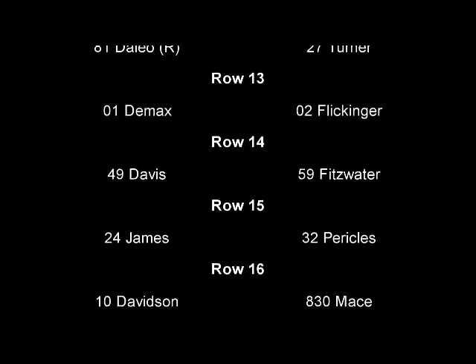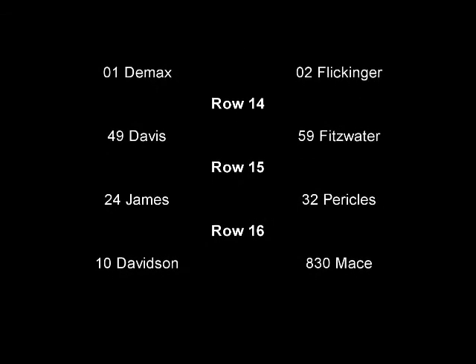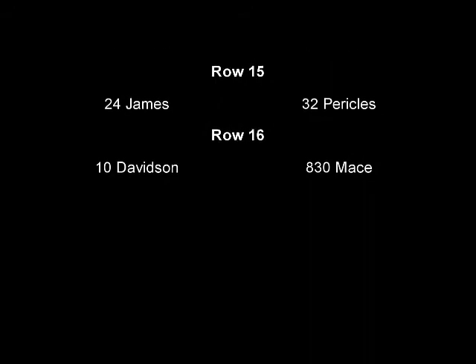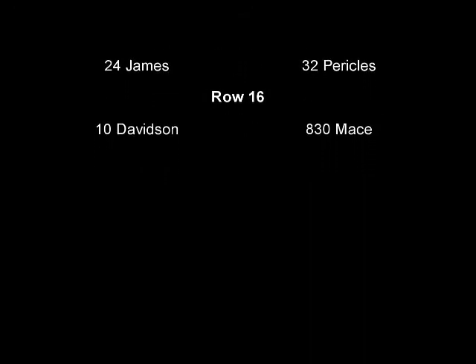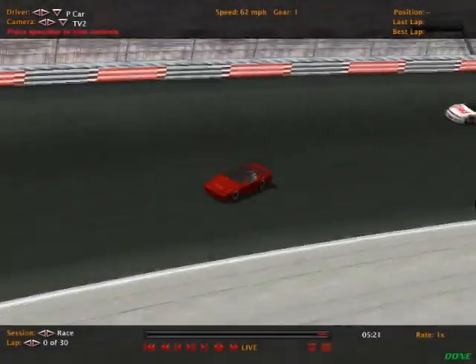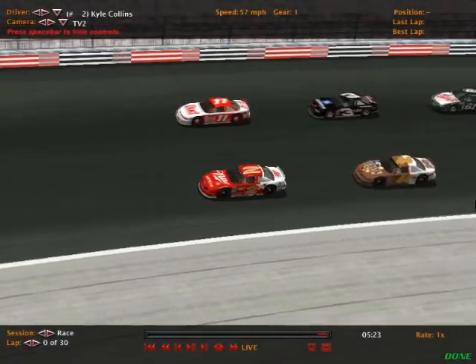This racetrack is known to be really crazy. Do not hit the wall is the biggest key at this racetrack, because you can slide up and hit the wall easy. For 30 laps of racing, let's go ahead and get it underway as the field gets ready at Oklahoma.